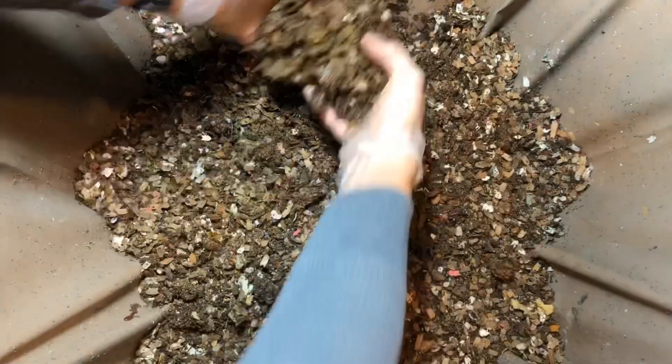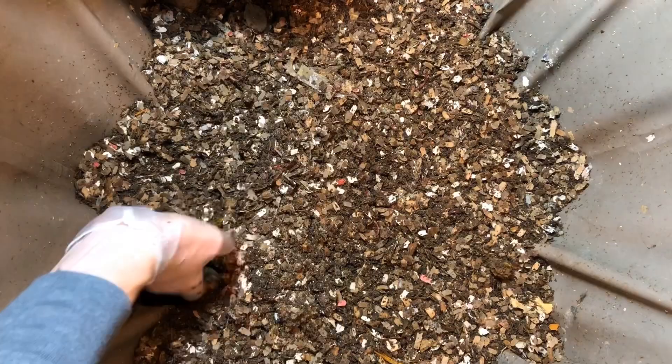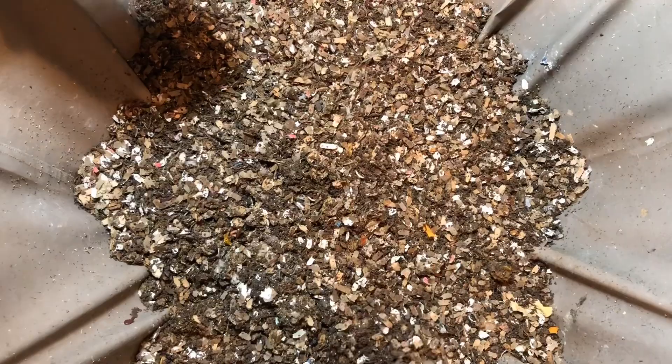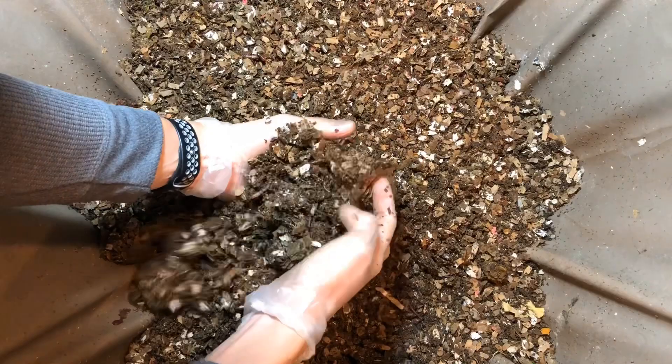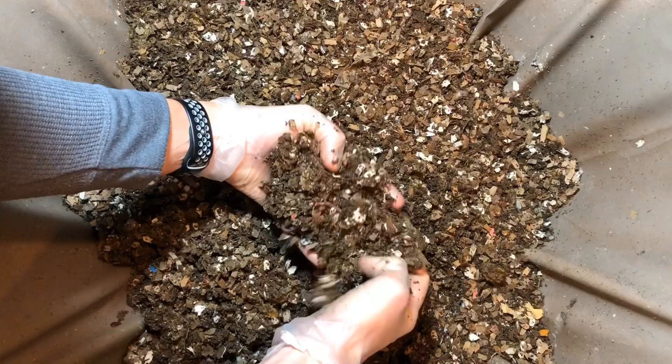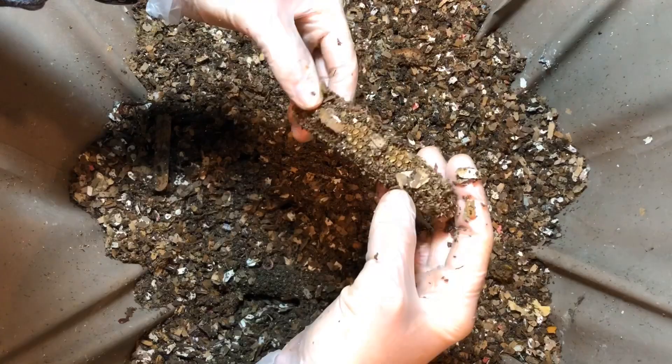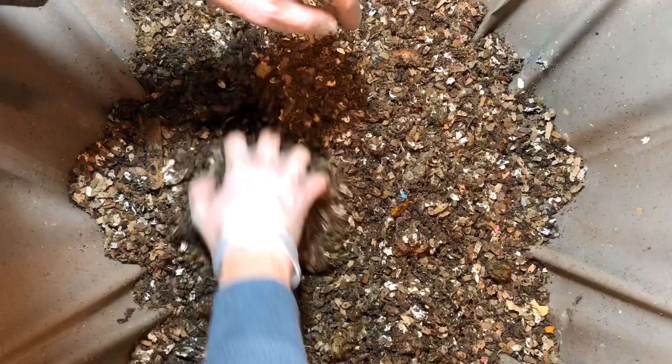I would not be sad if tomorrow I woke up and all my worms were in an Urban Worm Bag. I even like the first version, but I've been hesitant to give any reviews on it because — disclaimer — I have not harvested from it yet. I'm not worried about it; the castings seem great, but I haven't harvested. So don't run out and get one just because I said so.